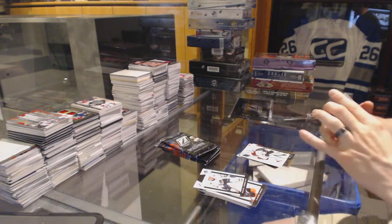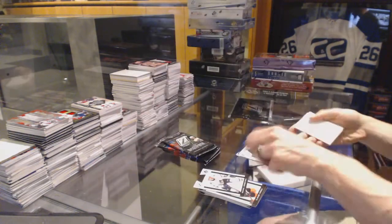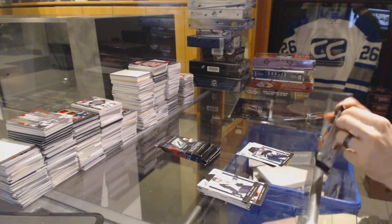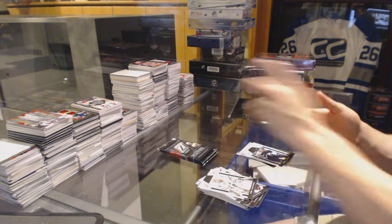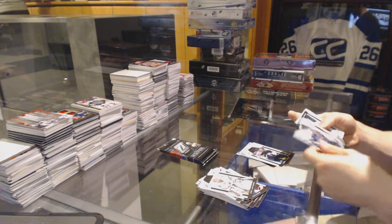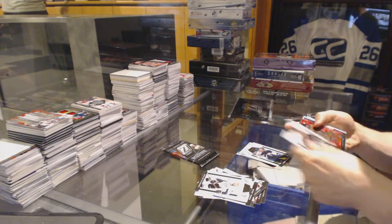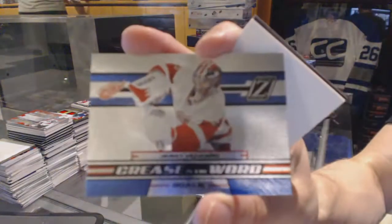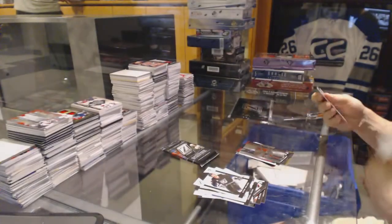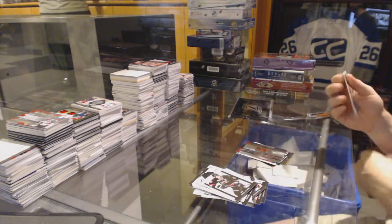A rookie numbered to 999 for the Nashville Predators, Linus Clausen. A few base cards. We've got a Red Hot Parallel for the Anaheim Ducks, Bobby Ryan. And a Creases insert for the Detroit Red Wings, Jimmy Howard. And base.